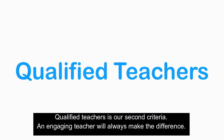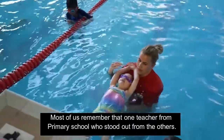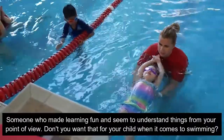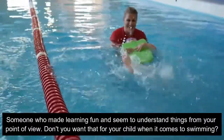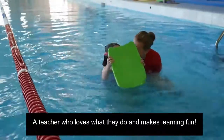Qualifying teachers is our number two criteria. An engaging teacher will always make the difference. Most of us remember that one teacher from primary school who stood out from the others — someone who made learning fun and seemed to understand things from your point of view. Don't you want that for your child when it comes to swimming? A teacher who loves what they do and makes learning fun.